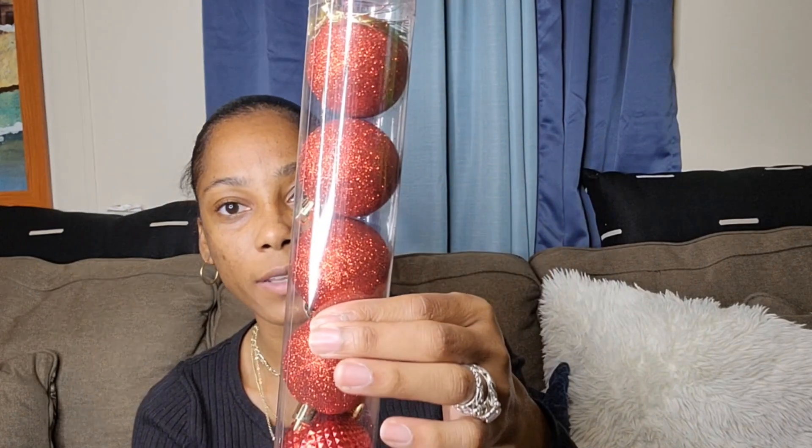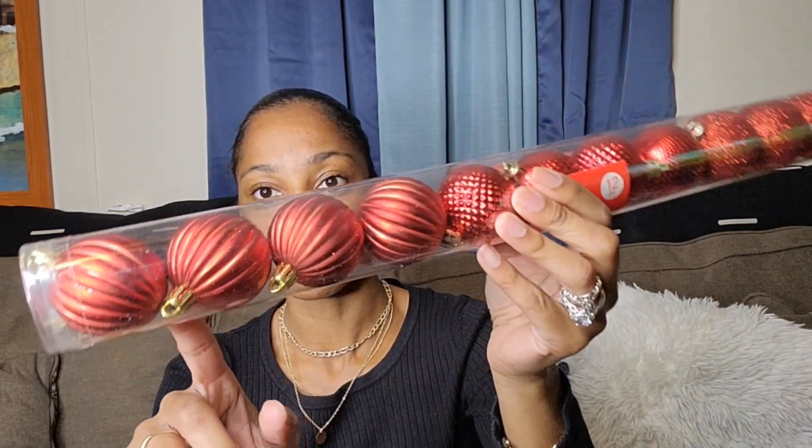I got some ornaments in red because I have black and white ones but I didn't want to do too much on my tree. They have different patterns — glitter, different textures — and they were a dollar twenty-five. You get 12 ornaments in the pack.